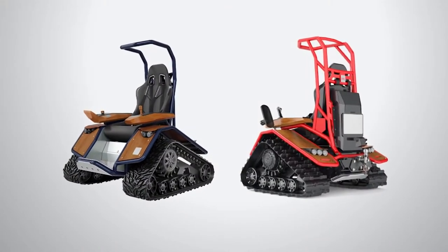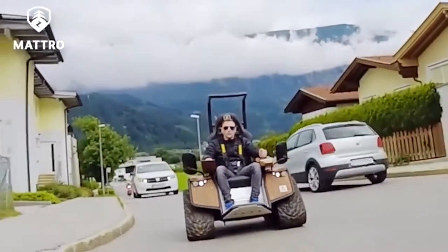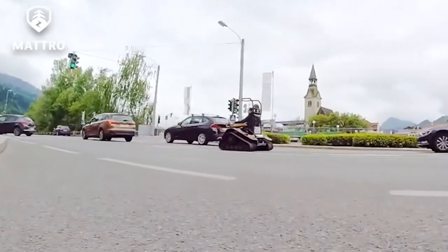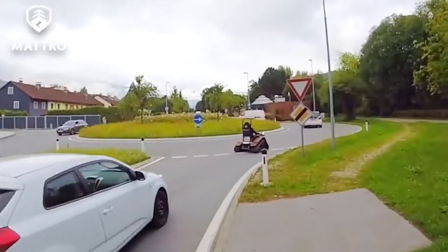The manufacturer offers two models: the Sport and the Off-Road. The Sport model can reach speeds of up to 19 miles per hour and can carry a load of 661 pounds. Two 4.4 kilowatt electric motors provide 368 foot-pounds of torque.